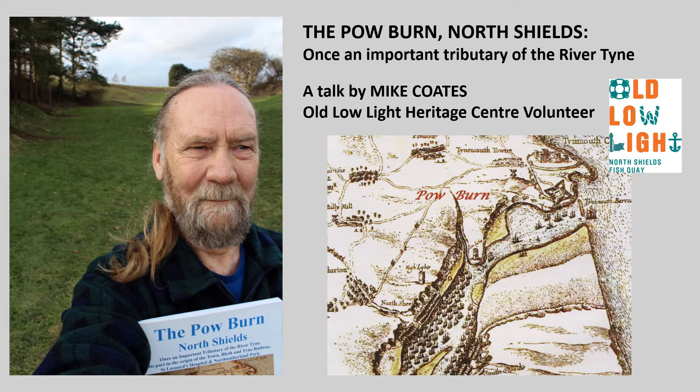As a boy growing up playing in Northumberland Park, I was not aware of the name Powburn. Pow is an old English term for a slow-running stream. We called the area of the park Spittledean, but I didn't know why it was called that.